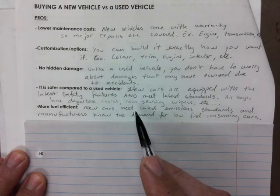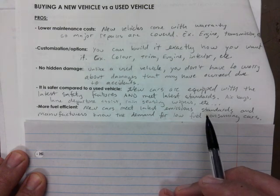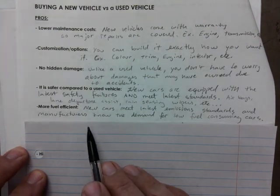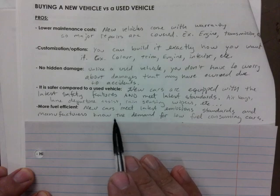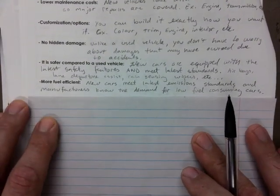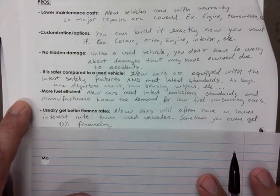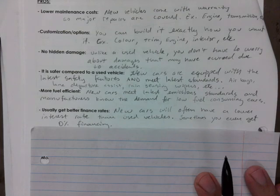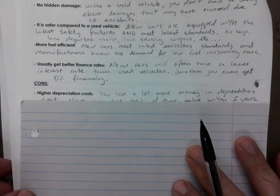New cars are more fuel efficient — no surprises there — because manufacturers have to meet the latest emission standards. You could also mention the introduction of electric vehicles and hybrid vehicles, which make them more fuel efficient. Manufacturers also follow the demand for low fuel-consuming cars. Additionally, you usually get better finance rates on new cars, meaning lower interest rates for loans, although you are paying more for the car overall.